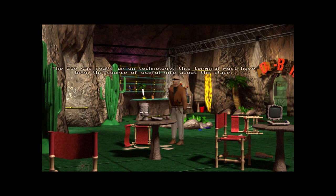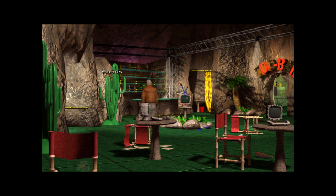The zoo was really up on technology — this terminal must have been the source of useful info about the place. Pity it's not working. It might have had a map of the zoo, but I'm sure we can figure out the layout. This cactus looks very fake. I might have known there'd be a cactus somewhere in this place.